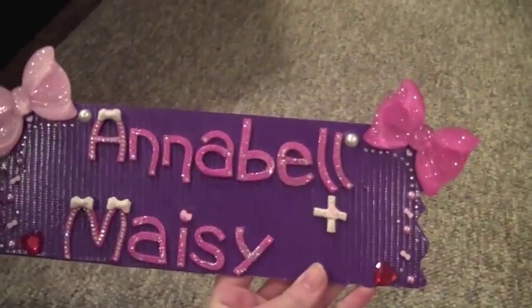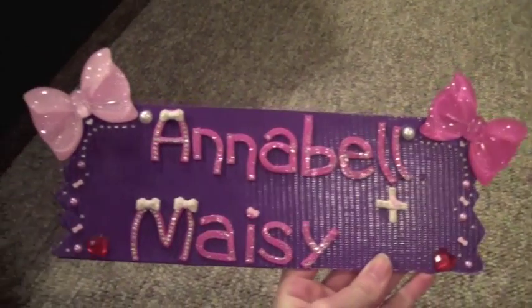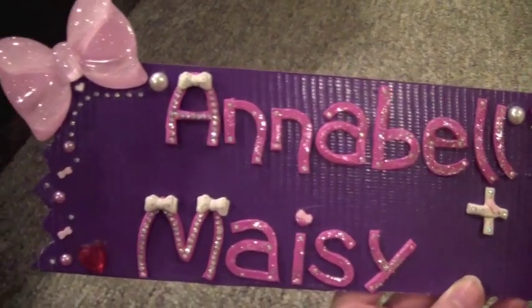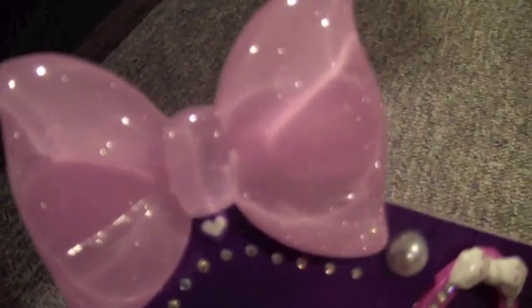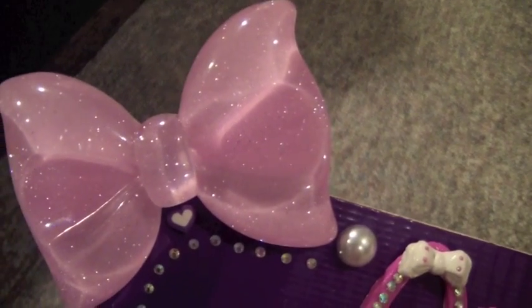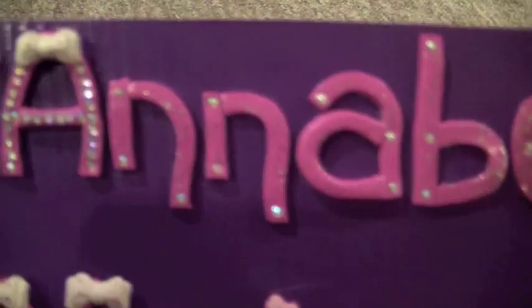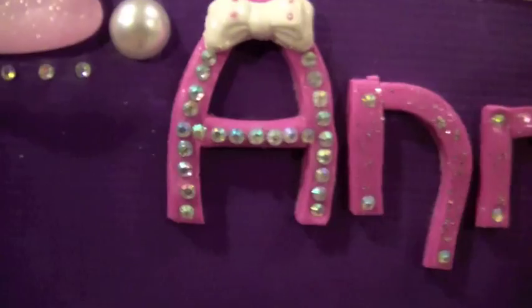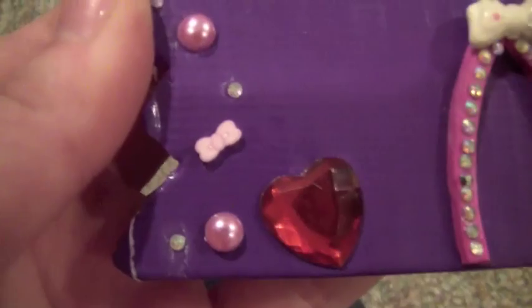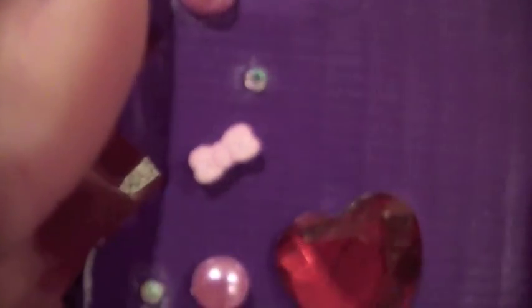Here it is — I made all the letters with polymer clay and the bows are really sparkly. There are little rhinestones that I hand-put on here, there's glitter on the words, and little bows everywhere. There are rhinestones I put on myself and little heart half-pearls that I glued on their little bows.